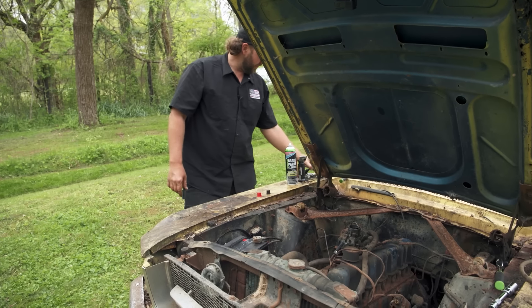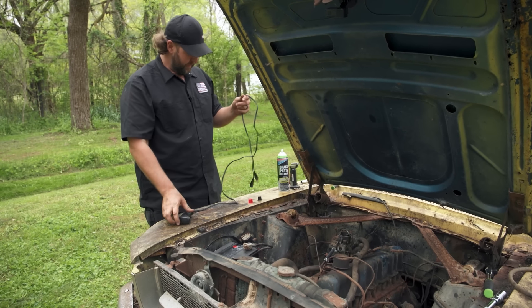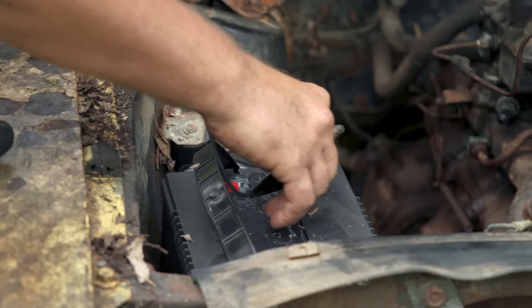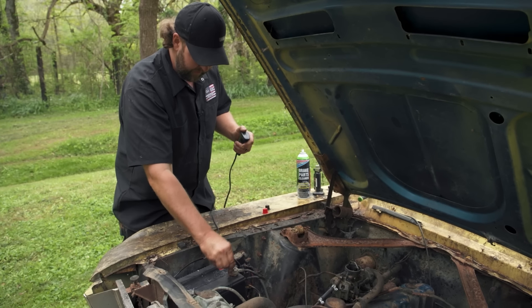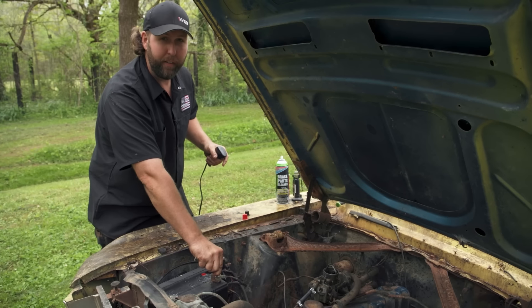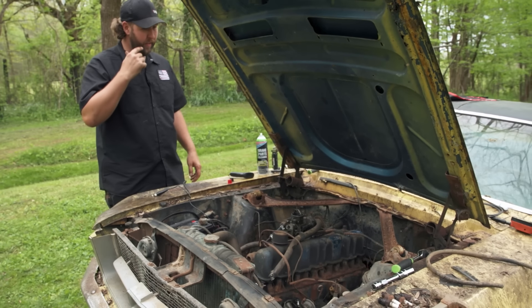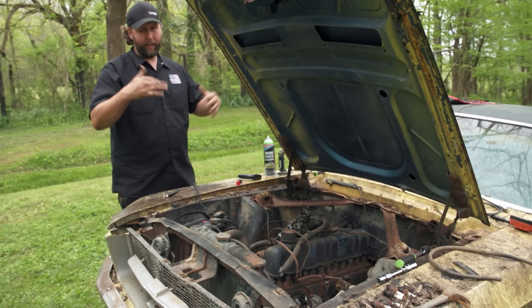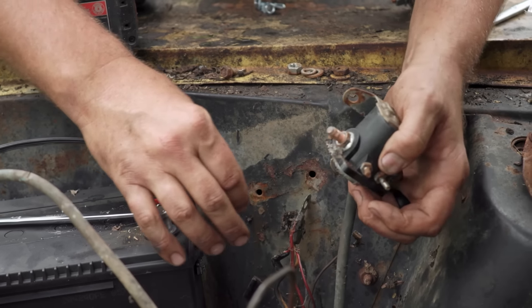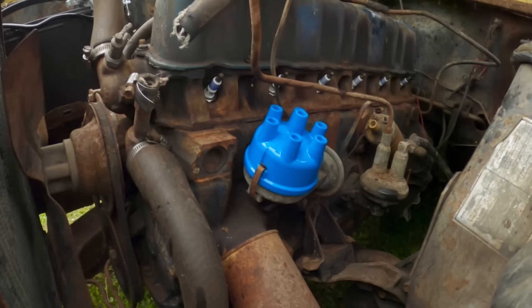Just finished up the carburetor — got the fuel line in, linkage in, all the vacuum leaks we could see plugged up. We're pretty dialed in there. Next, we've got to move on to the ignition system — get some spark down to the spark plugs. That's going to require a new battery. I also hooked up my remote starter trigger, which lets me turn over the engine from outside. We don't have a key anyway, so basically we're going to be hot-wiring this thing. If it rotates, we can check off a whole bunch of boxes.